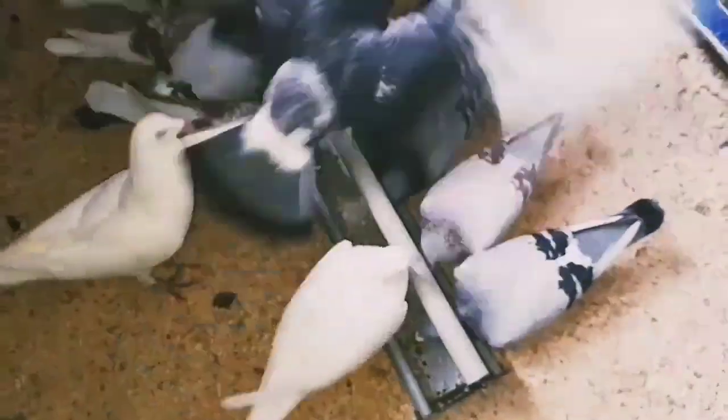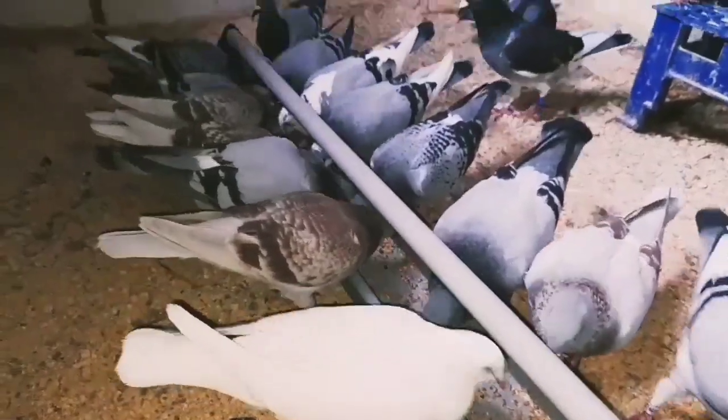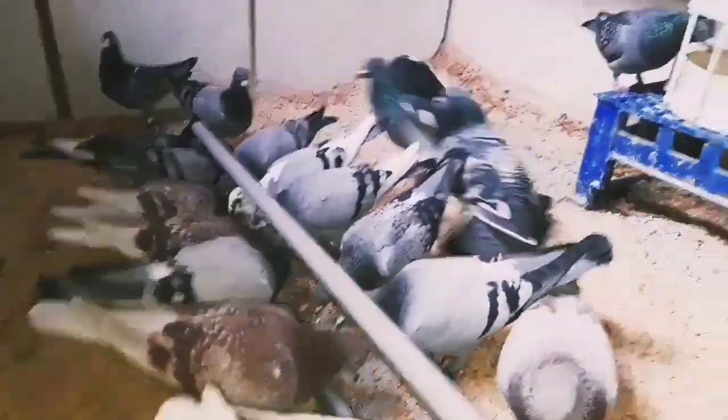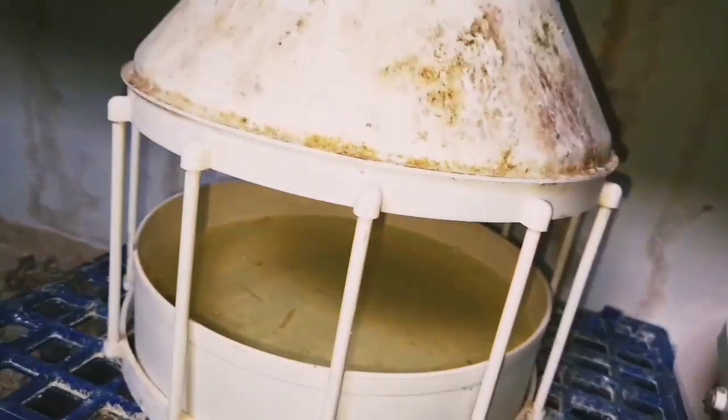A little tip for you: make sure you're feeding your birds three times a day, three small meals. Plenty of water — always make sure there's water in here.